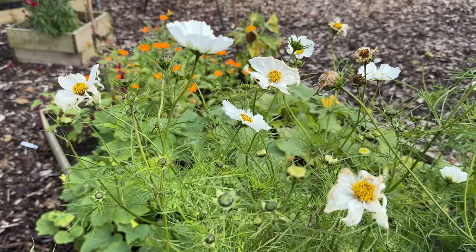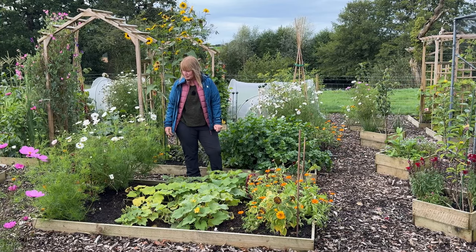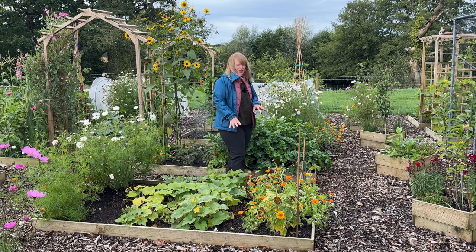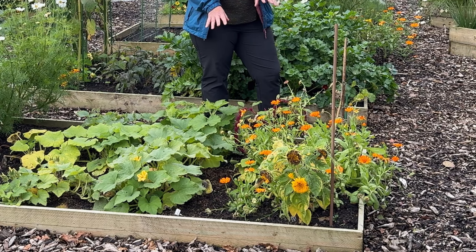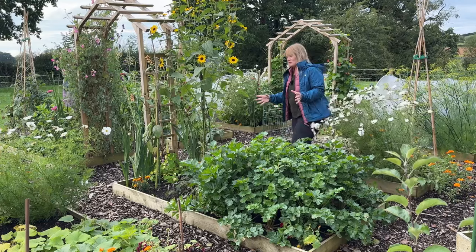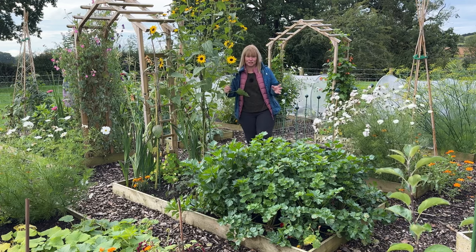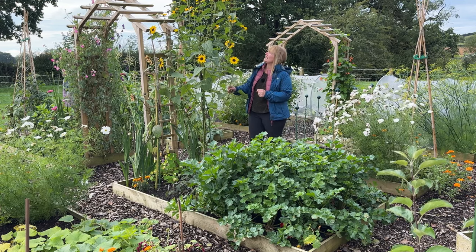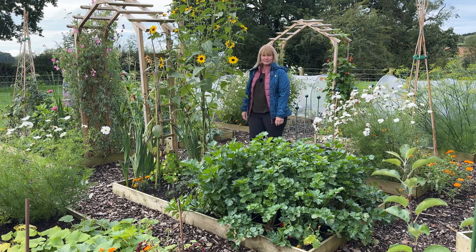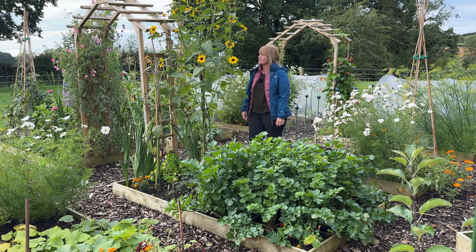The cosmos is still going strong on the end of the bed. It's lost a few branches in the wind and I've trimmed it back a little bit to try and contain it, but still producing some lovely flowers. The calendula on the other hand is most definitely past its best now, and the sunflowers are pretty much all over. Moving to the bed behind — look at these sunflowers — they have been one of the biggest surprises from this season, still going strong from last month's video.